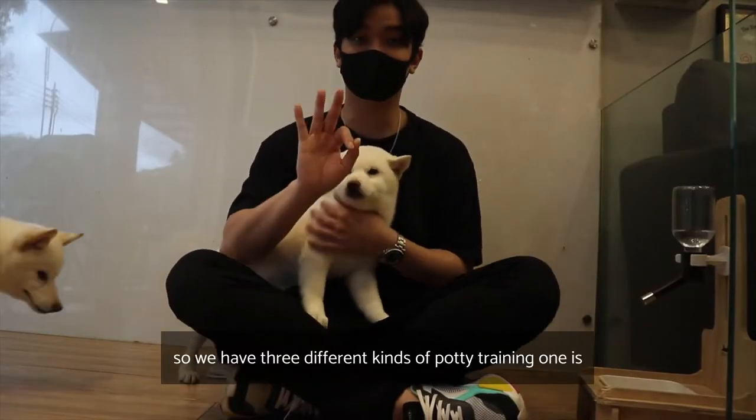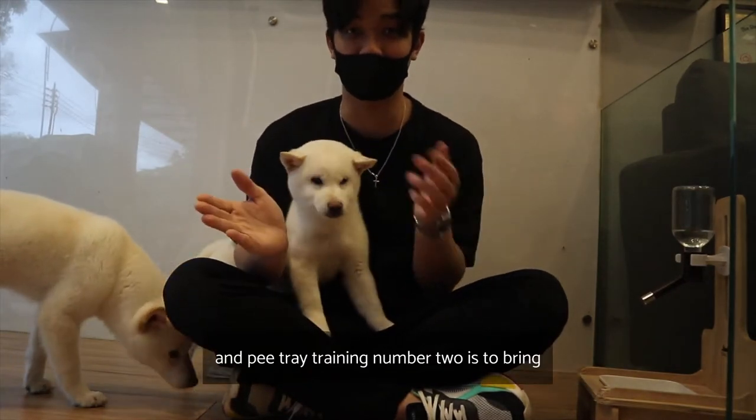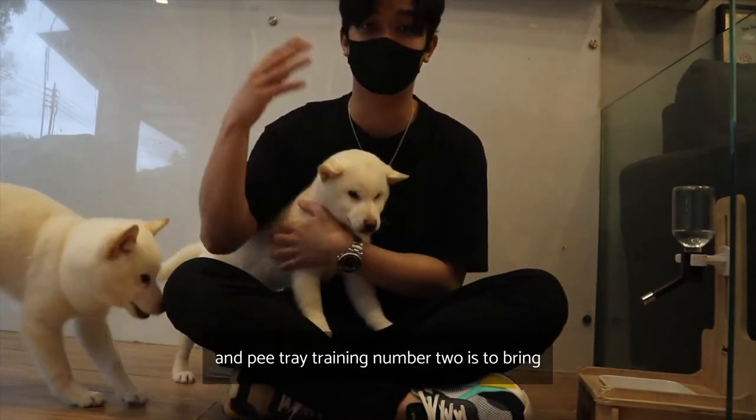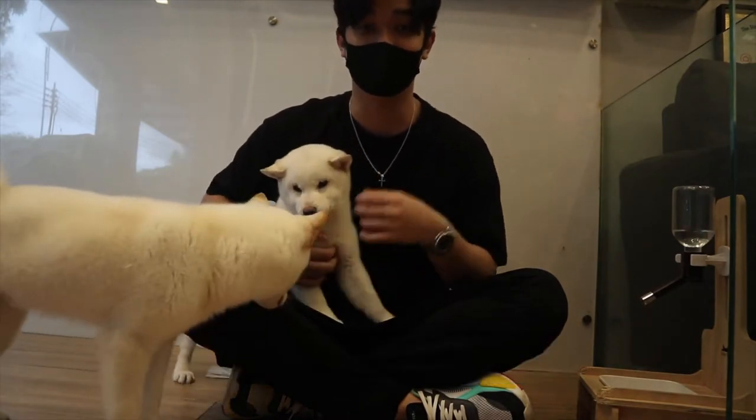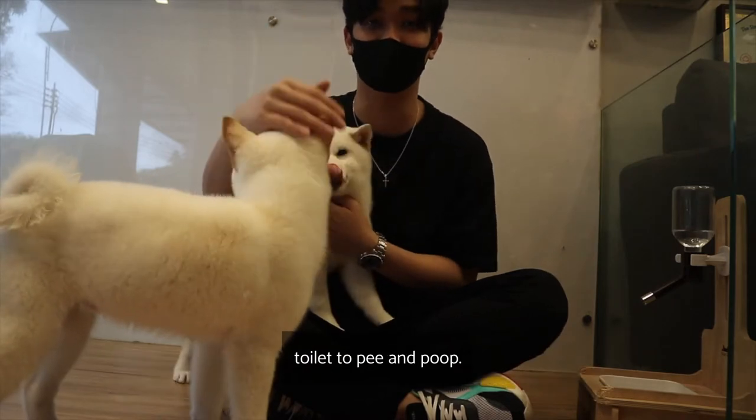We have three different kinds of potty training. Number one is pee pad and pee tray training. Number two is bringing your puppy outdoors to pee and poo. And the last one is toilet training, where you bring your puppy to the toilet to pee and poo.